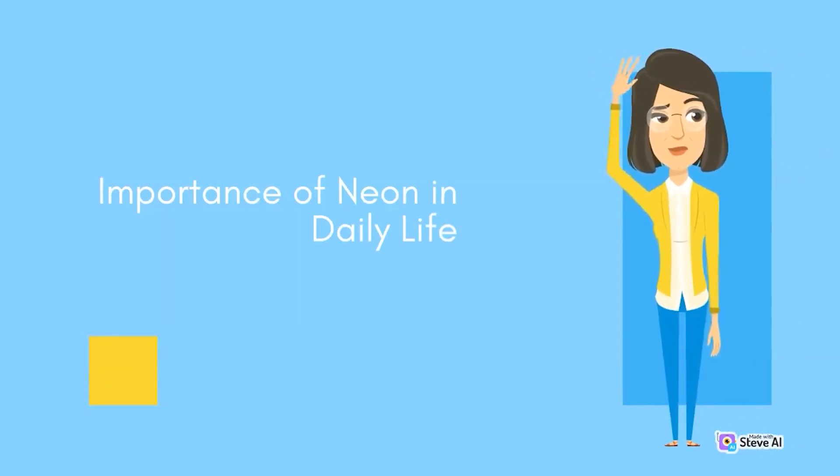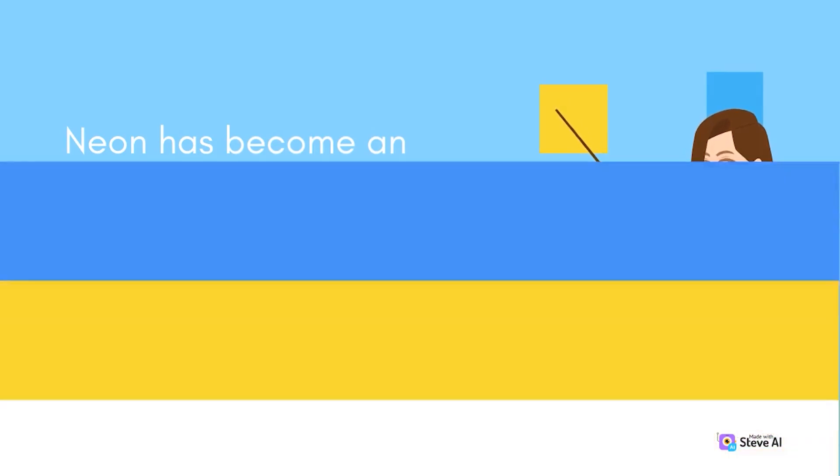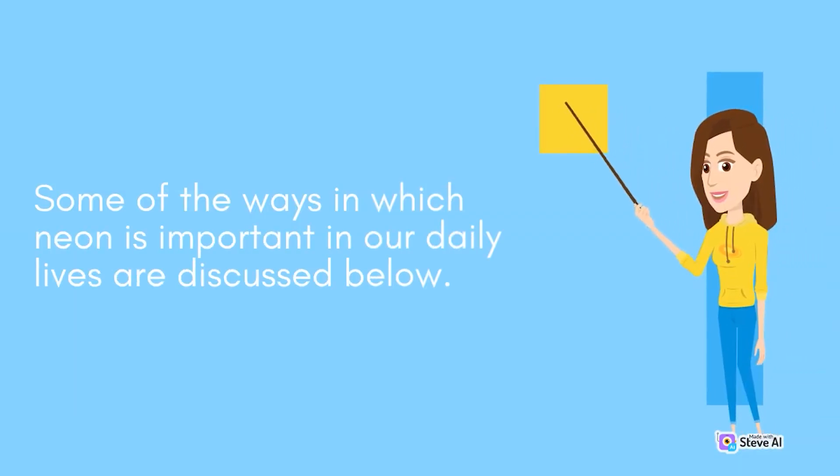Importance of neon in daily life. Neon has become an integral part of our daily lives, and its applications have made significant contributions to various fields. Neon lights have become synonymous with advertising and are widely used in advertising.